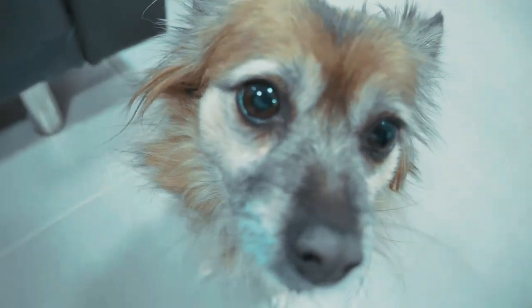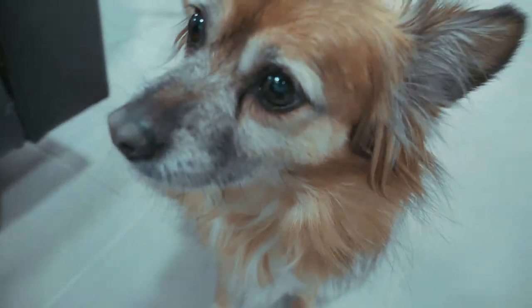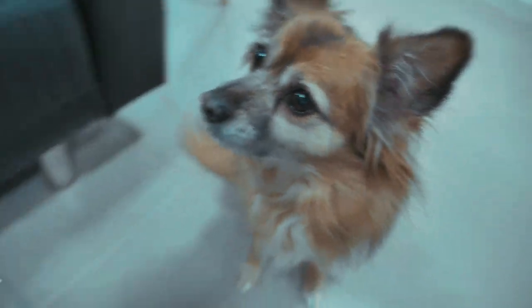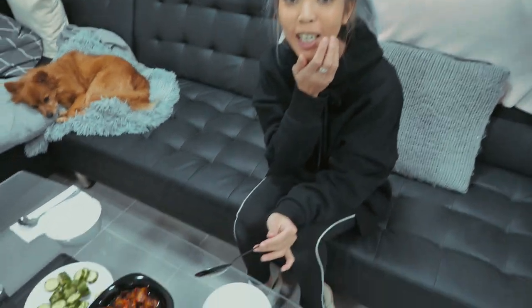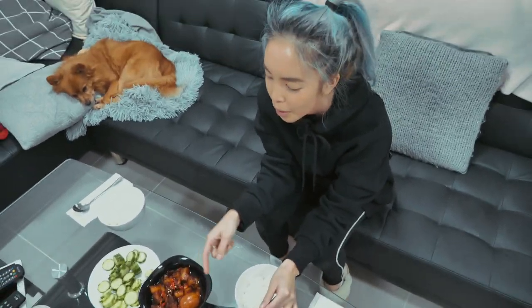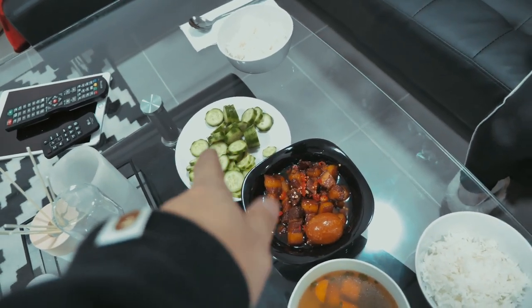Honey just freaked out. Philly made dinner — caramelized pork belly, which is Tikal. He spent like an hour making it. We have plain soup, cucumbers and rice. Cucumbers are my favorite, I love them.